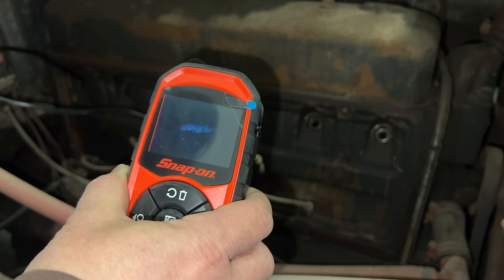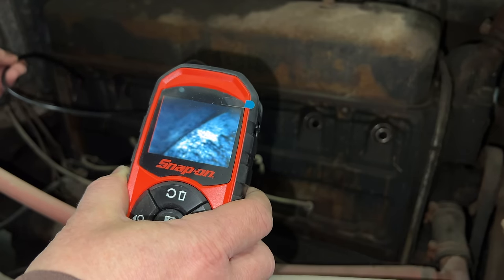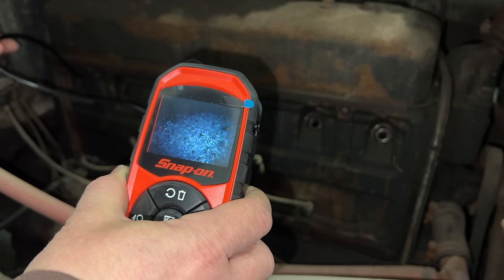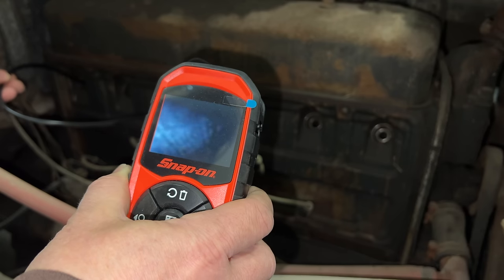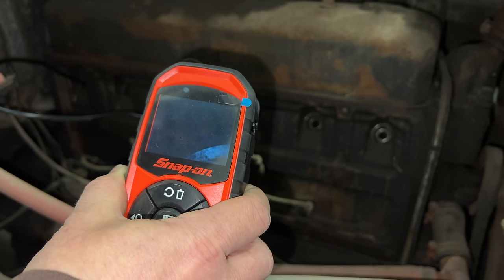Here we're in number six. Look at that — the cylinder wall and where the piston meets, that looks a lot better. We just see some carbon buildup here. The cylinder looks pretty good — you can see a little bit of scoring on the side of the cylinder there, but that's to be expected for a car this old.